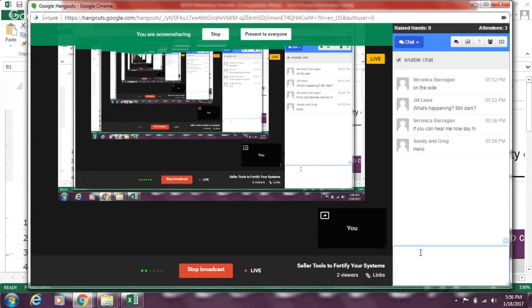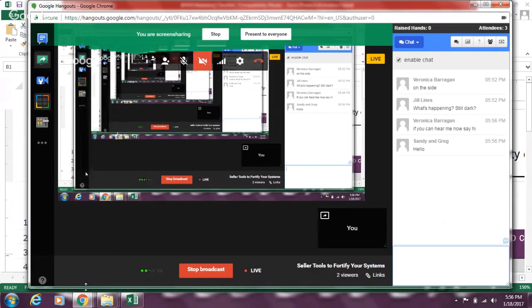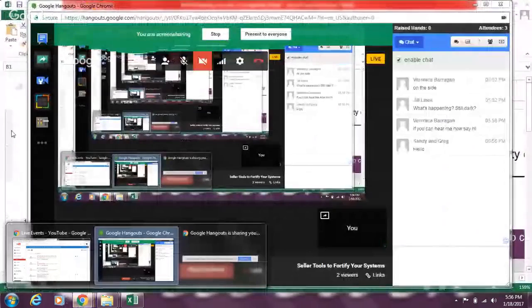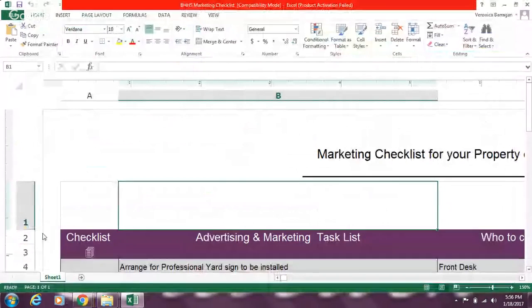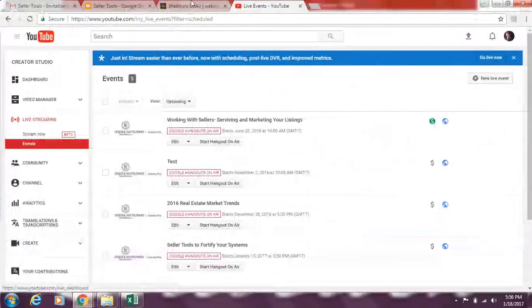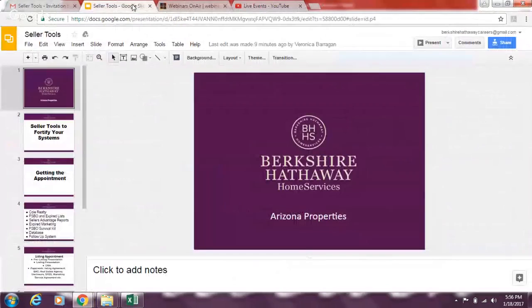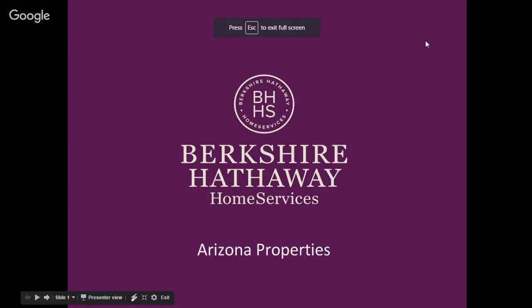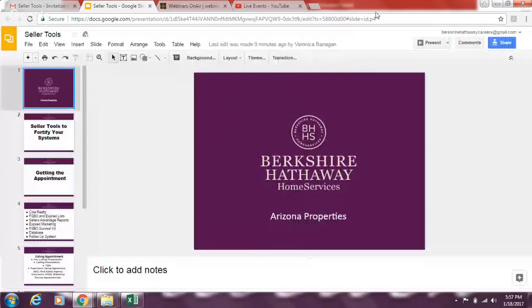Today we're going to talk about systems — specifically Berkshire systems to fortify your systems for sellers. We want to get into what systems and tools we offer when you're trying to acquire a listing presentation, when you're marketing the property, and then also at close of escrow during escrow, so you understand where to find things.